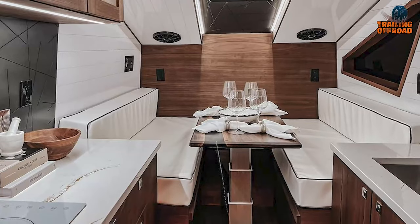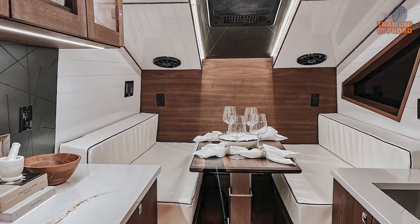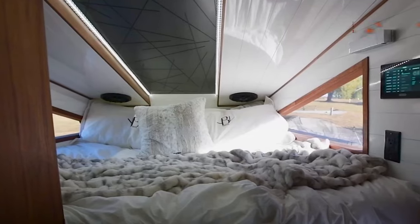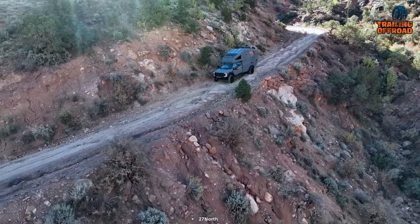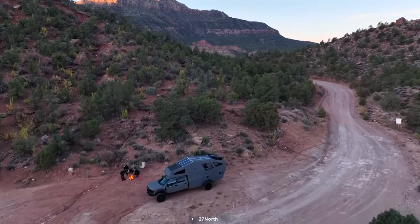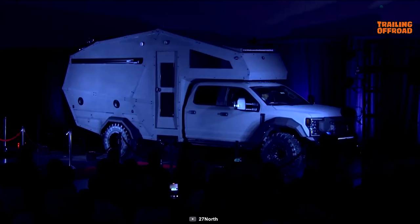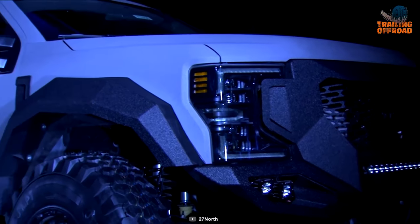Despite its compact size, the 27 North Ascender offers a spacious interior that includes a fully equipped kitchen, a comfortable sleeping area, and a modern bathroom. Whether you're exploring national parks or going on an epic road trip, it provides all the amenities you need for an unforgettable camping experience. With its versatility and functionality, it's a strong contender as an Earthroamer LTI alternative.